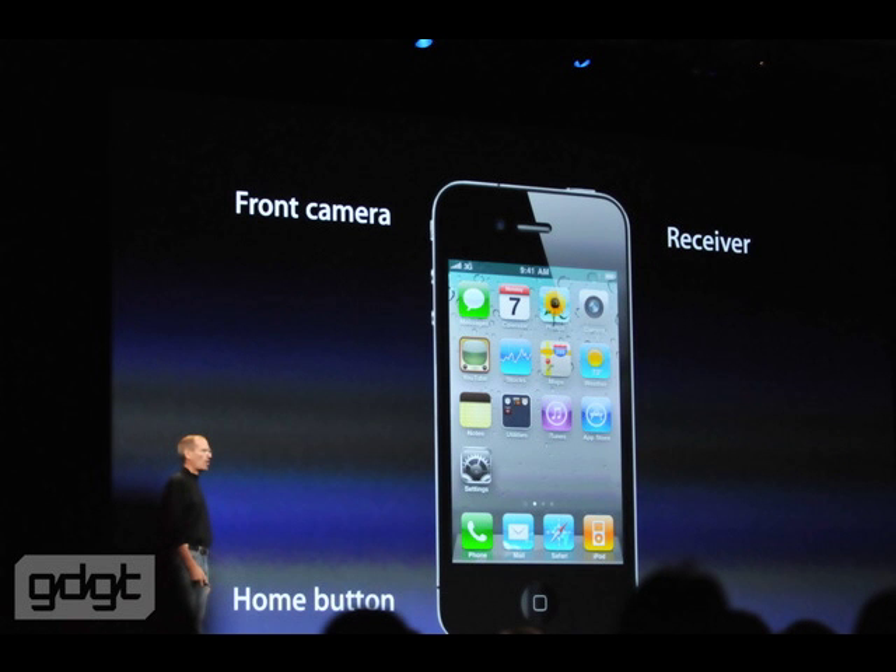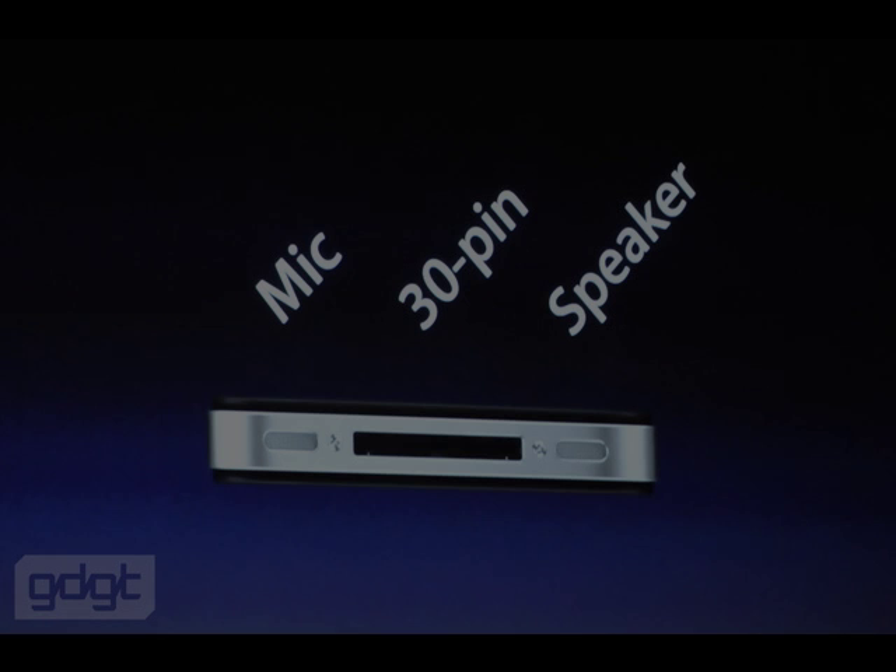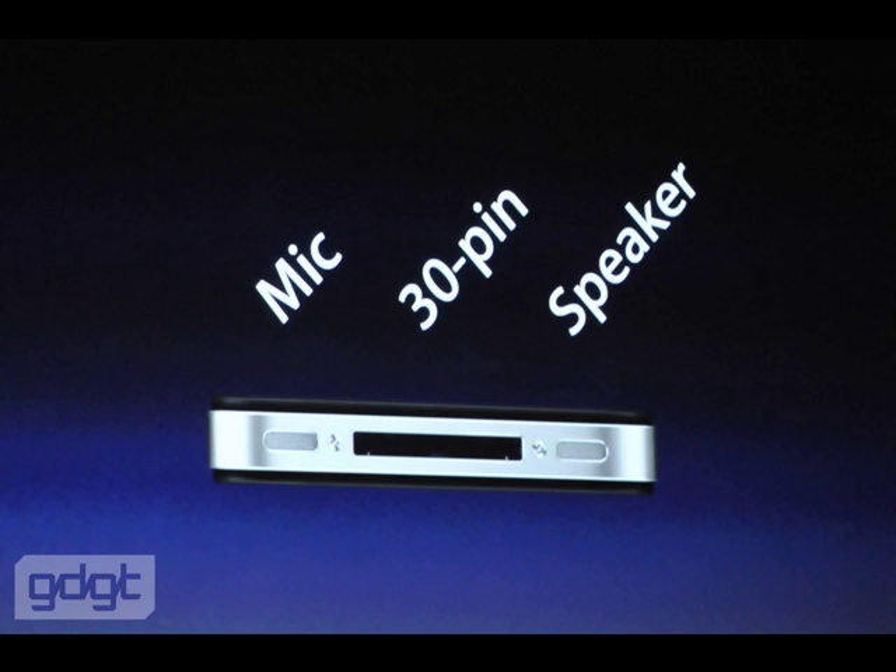I'm Christy Duffy for Smart Trend News reporting on the latest developments from the Worldwide Developers Conference in San Francisco. Steve Jobs is on stage. And a very important update for you now, take a look at the brand new iPhone 4.